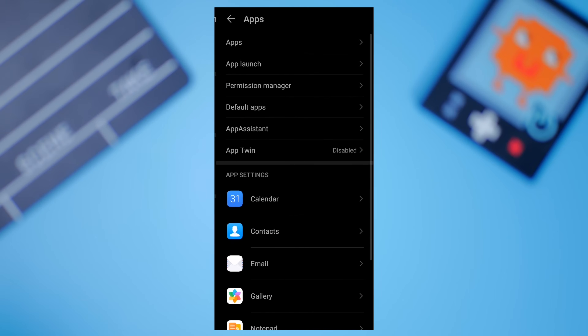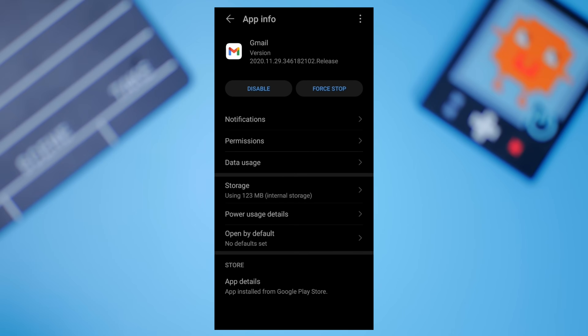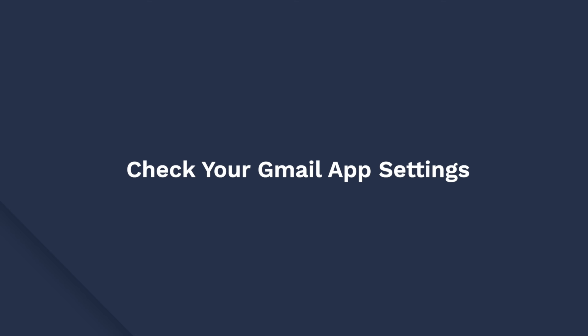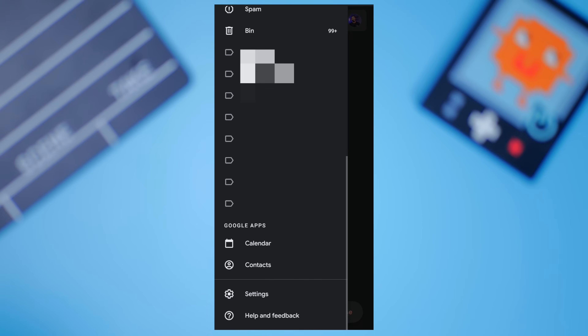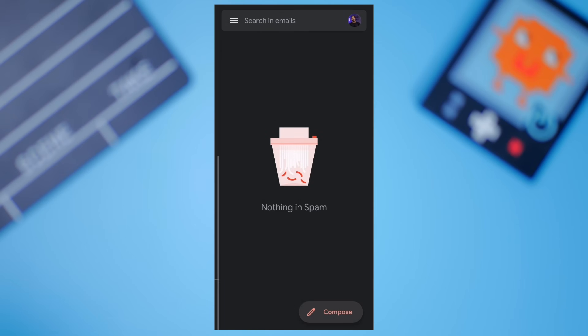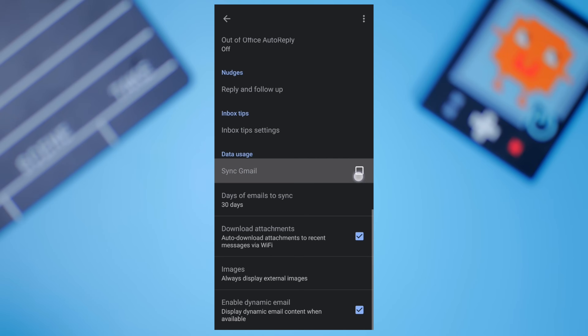If you still don't receive any emails, go ahead and clear the Gmail app cache. To do this, go to the device settings and then click Apps. Select Gmail from the list and then tap clear cache. Restart your device and you'll start receiving all your messages on your Gmail account. Also, ensure that the sync option is turned on in the Gmail app settings. Open the Gmail app and tap on the top left menu icon shown by the three horizontal bars. Scroll down on the menu, tap on Settings, and then tap on your account. Make sure that the box next to Sync Gmail is checked.